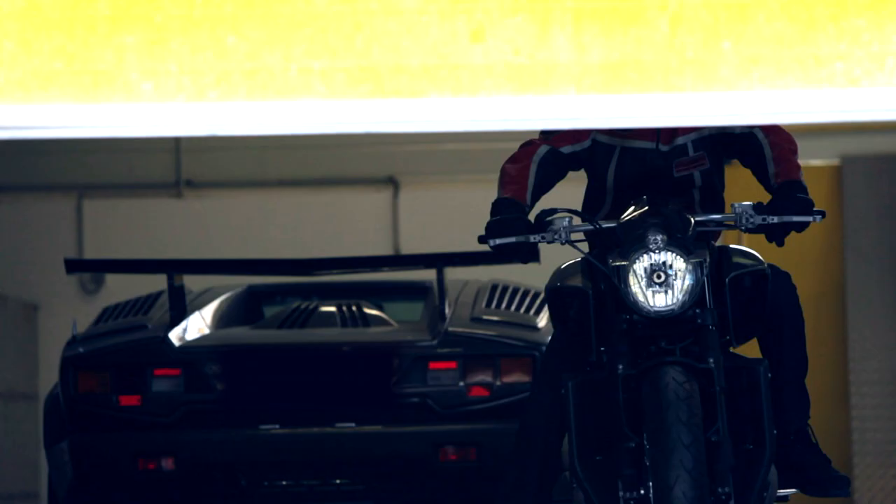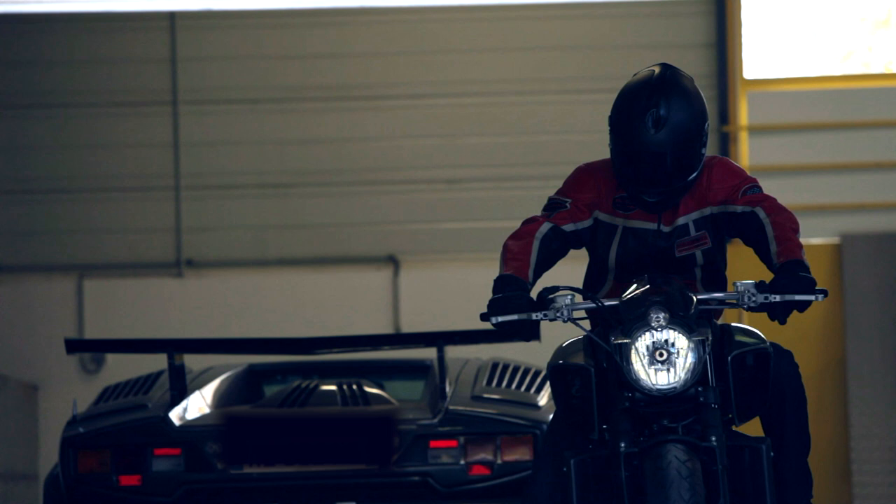I'm never happy when I build something. I always want to change something — a little bit bigger or smaller, I don't know — but I like the bike. Yes, I like this bike, yes.